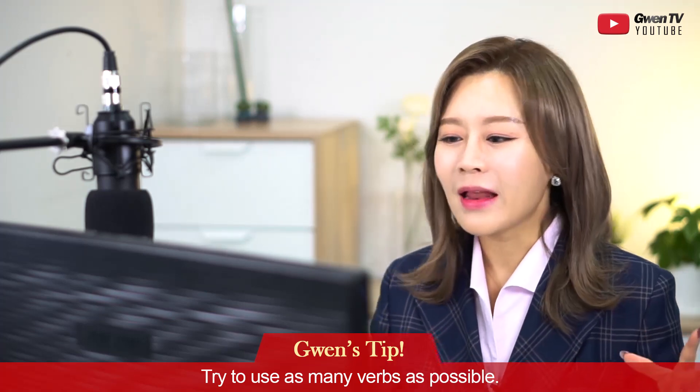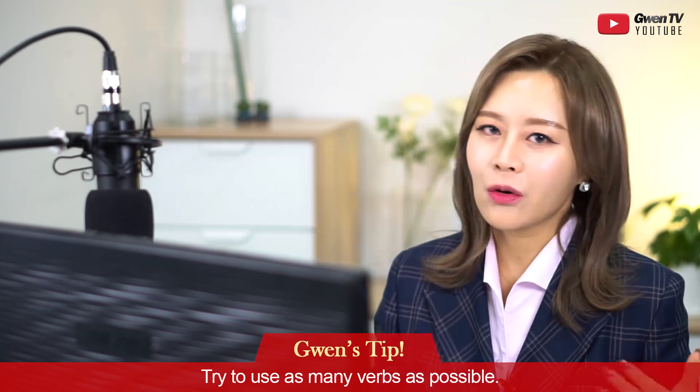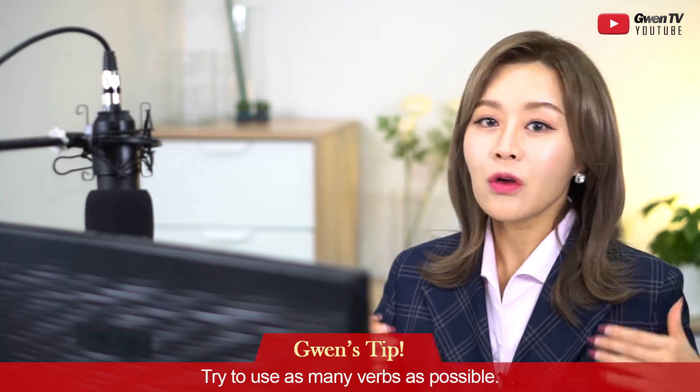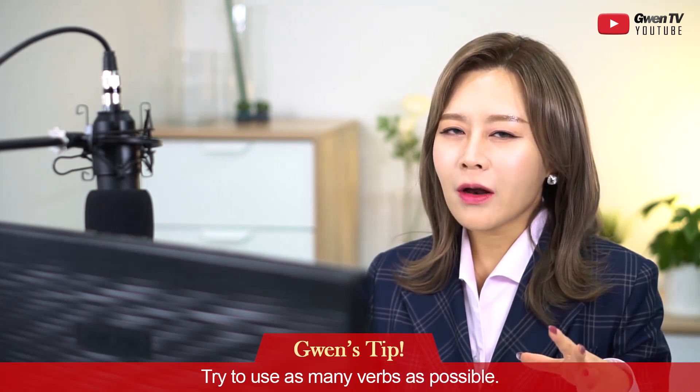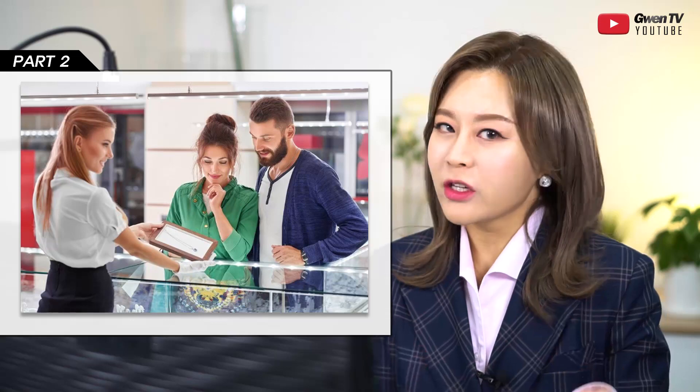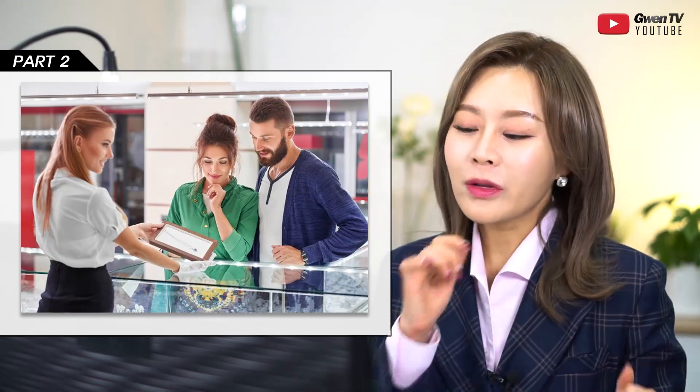People tend to focus on what they see — 'I can see a woman, I can see a man, he's wearing a blue cardigan, she has long hair' — those are all nouns. Nouns count, but they don't bring you many points. If you want to score higher in Part 2, you need to focus more on verbs. For instance, the woman on the left — you'd talk about how she's holding a tray and showing a product.